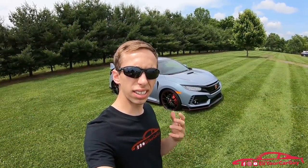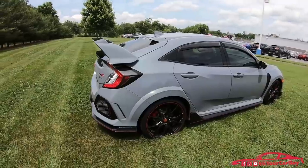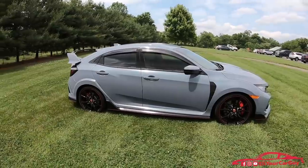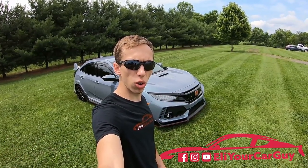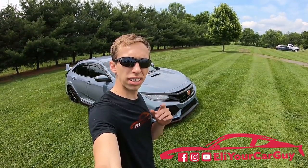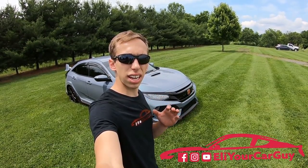After genuinely getting to experience the way that this car performs, I have to say I'm a big fan of it. This is the first Type R that I have ever driven and I'm very impressed. I definitely had a blast reviewing this vehicle and I do hope that you all enjoyed watching it. For more car reviews just like this one, turn on notifications before you go and also subscribe today if you haven't already. Be sure to comment and tell me your thoughts on this video and on the 2019 Honda Civic Type R.